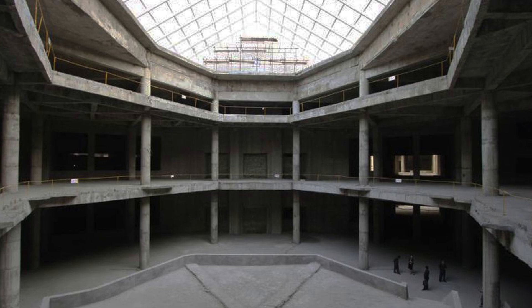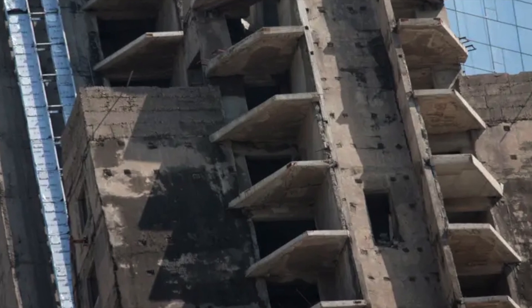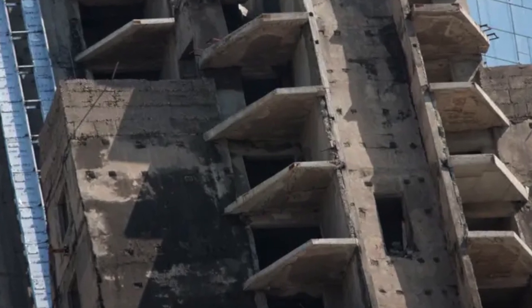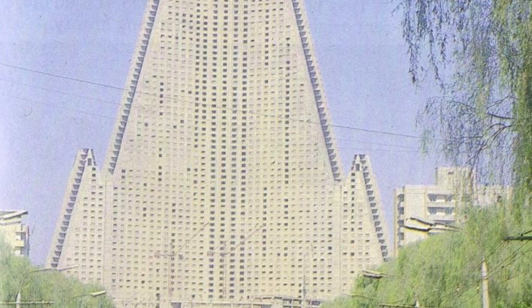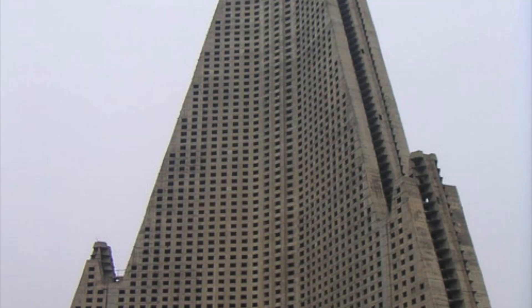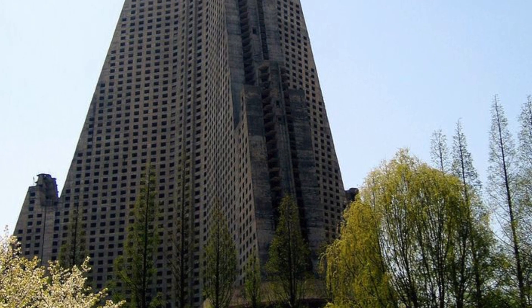When it comes to the construction of this massive structure, a plan for a large hotel was reportedly a Cold War response to the competition of the then world's tallest hotel located in Singapore. Construction did begin in 1986, but was halted six years later in 1992 after the building had reached its full architectural height due to an economic crisis following the collapse of the Soviet Union. Japanese newspapers estimated the cost of construction was $750 million back in 1992 — this is well over a billion dollar project at this point, and it's not even complete.